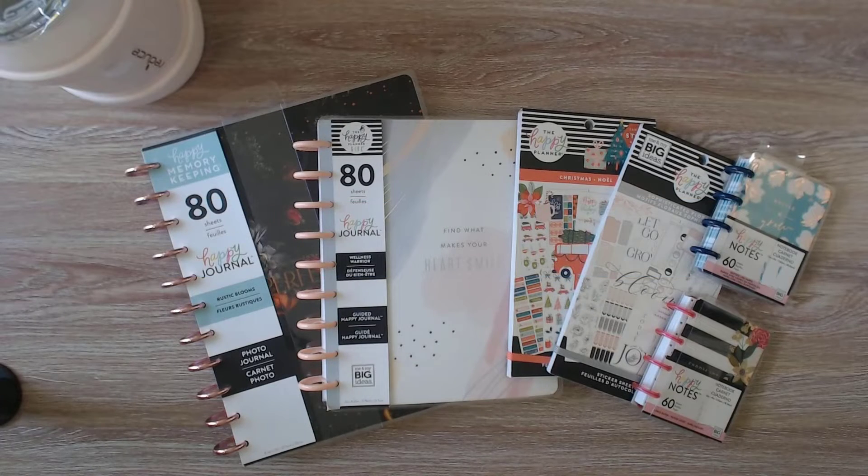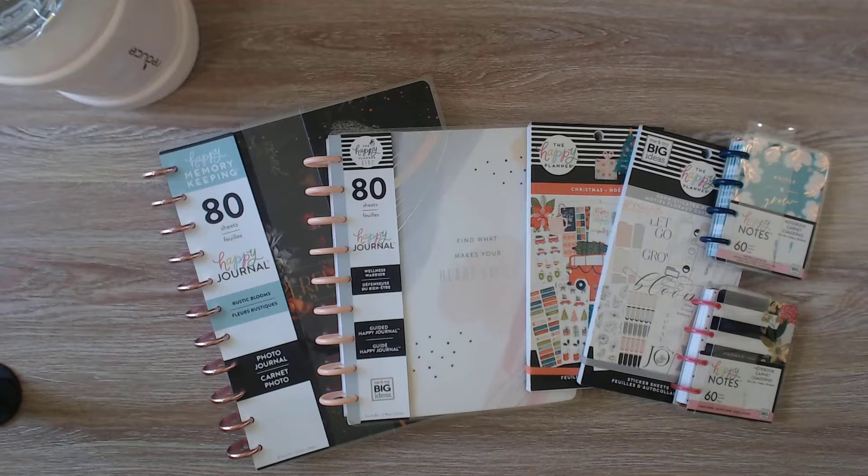Hello my joyful planner friends. Welcome to my channel and part two of my Amazon haul. My name is Joy and thank you for watching. I thought I'd take a step back and go back to the beginning and let you know why I got back into the Happy Planner.